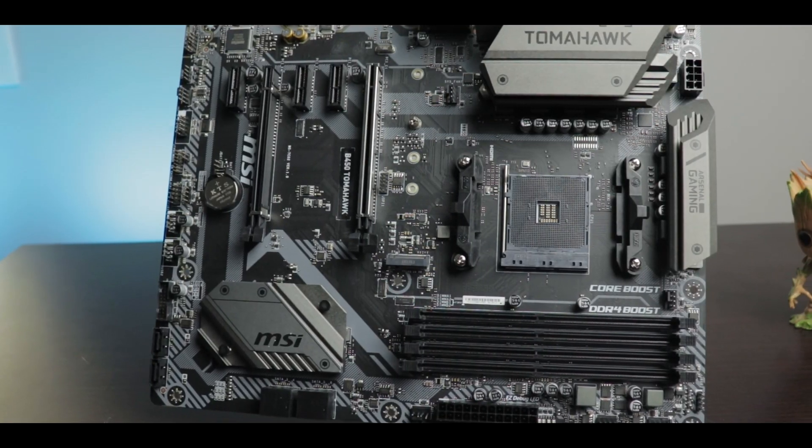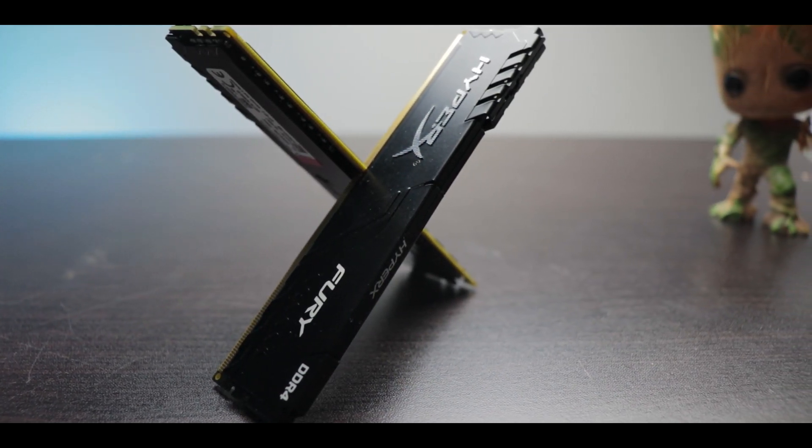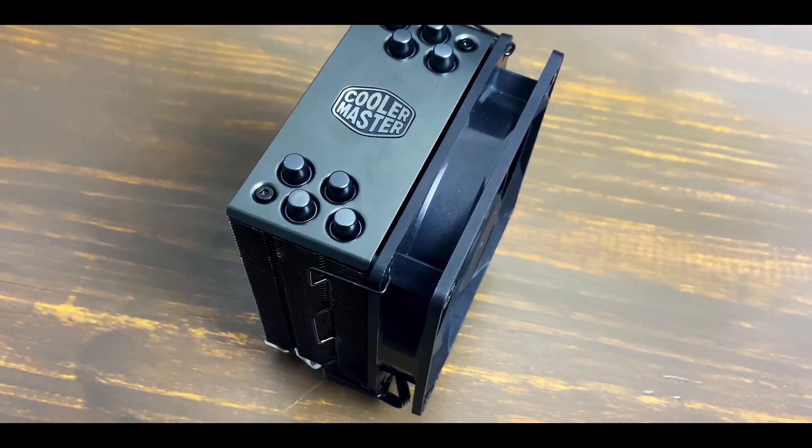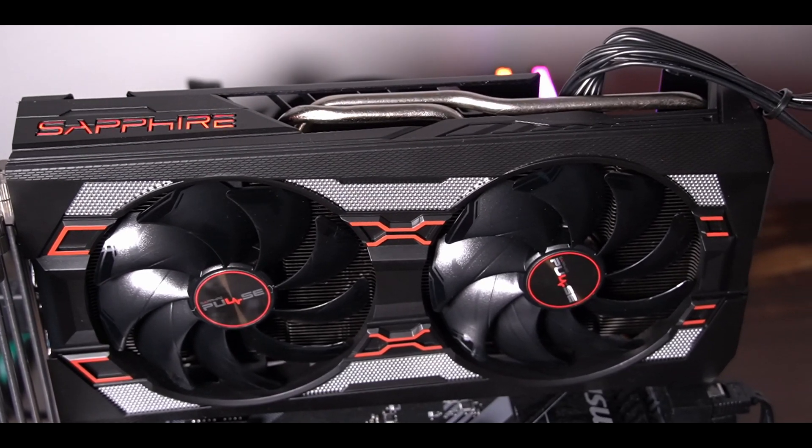The test bench has the MSI B450 Tomahawk Max motherboard, a 16 gigabyte kit of 3200 megahertz speed CAS 16 memory, a Hyper 212 Black Edition to cool the CPU, and the Sapphire Pulse RX 5600 XT. The Ryzen 5 1600 AF was tested at stock as well as overclocked to 4 gigahertz. The 3600 on the other hand was only run at stock speeds, because overclocking it doesn't really boost the performance all that much.